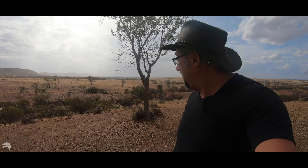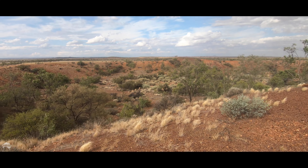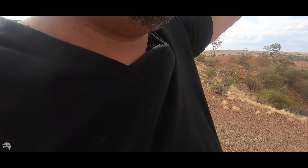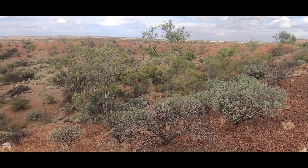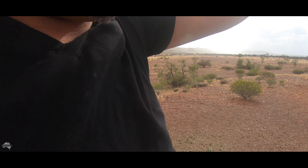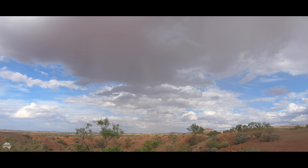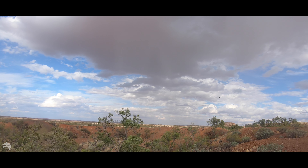There's a lot of rain coming my way. This impact crater is only one of 12.